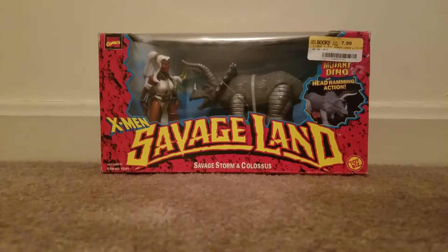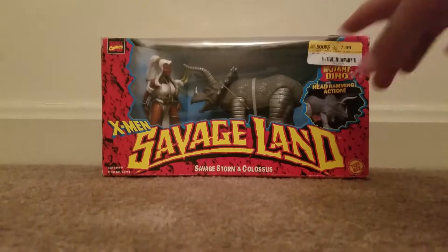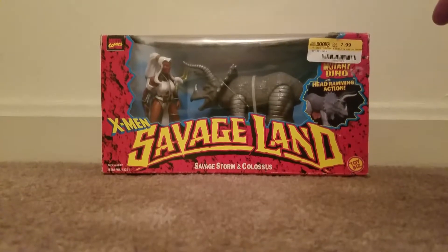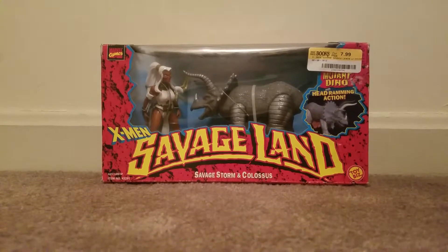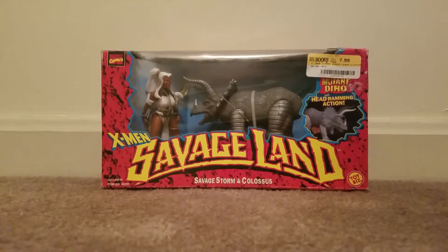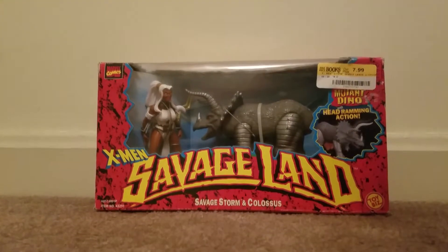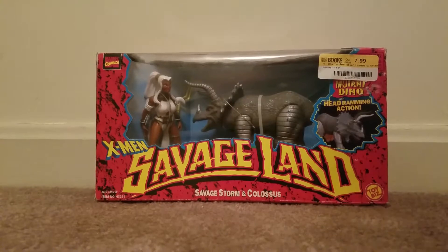I'm really excited about this one because it's super cool and I've been looking for one for a while. I finally found one, out of all places, at Half Price Books in Florence, Kentucky for $7.99. They actually had 20% off, so I saved $1.60. I was stoked to find this. I've seen some other ones, but not this particular one, and they're much more — at least double that.